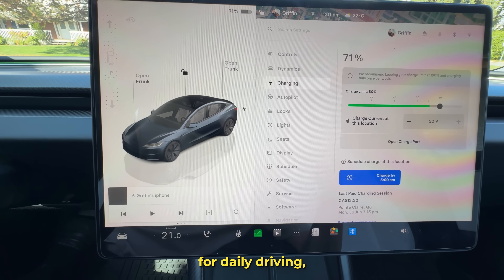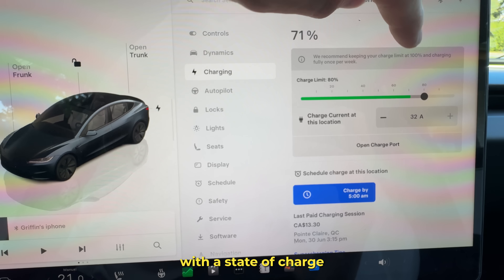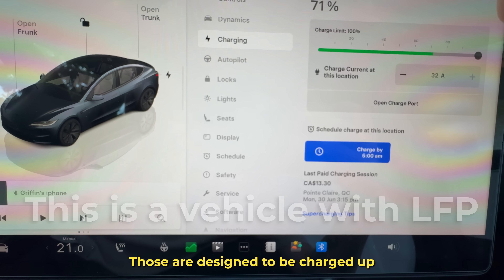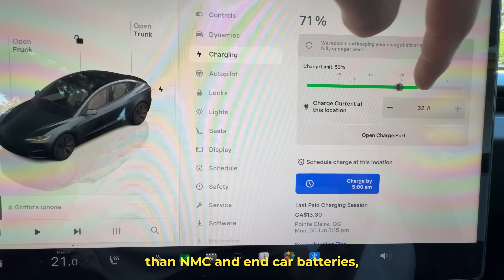Your battery is pretty much the most important component of an electric vehicle, and keeping it healthy is quite straightforward once you know the basics. For daily driving, most Tesla batteries are happiest with a state of charge between 20 to 80%. The only real exception is the LFP battery type, which is designed to be charged up to 100% more frequently than NMC and NCA batteries. Tesla even recommends charging LFPs up to 100% every week or so.